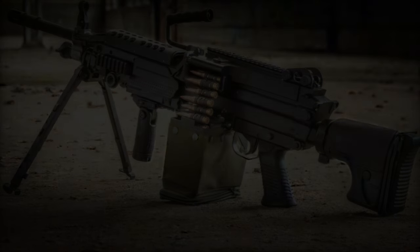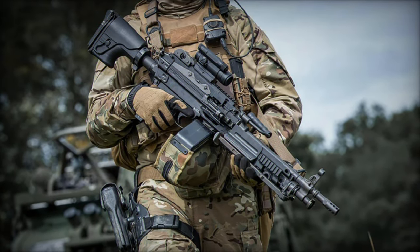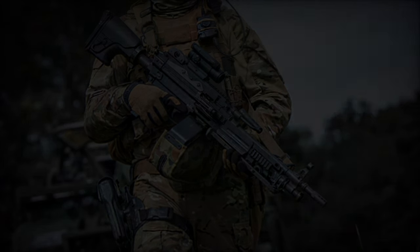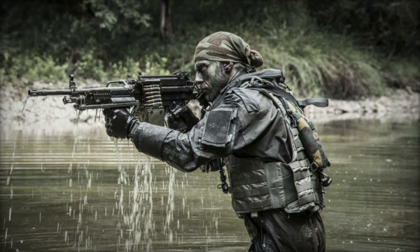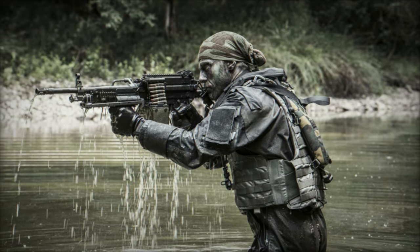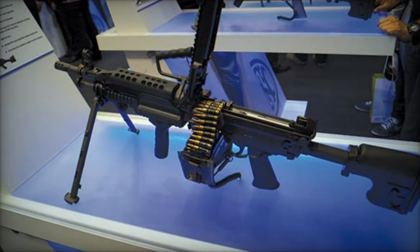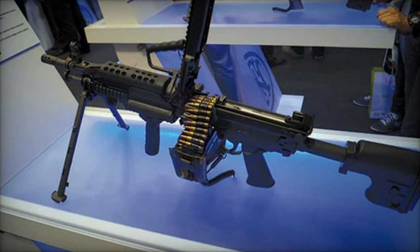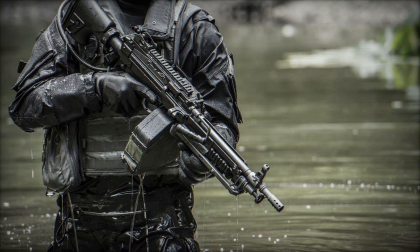Belgian arms manufacturer FN Herstal introduced the latest iteration of its renowned FN Minimi MK3 light machine gun. This iconic weapon, already standardized by numerous armed forces including several NATO member countries, continues to evolve to meet the dynamic needs of modern military operations. The new variant brings significant advancements in optics, ergonomics, and operational versatility, reinforcing its reputation for combat efficiency and reliability.